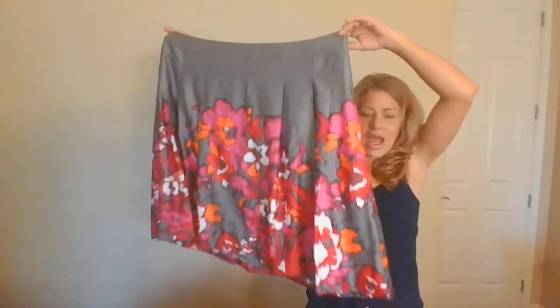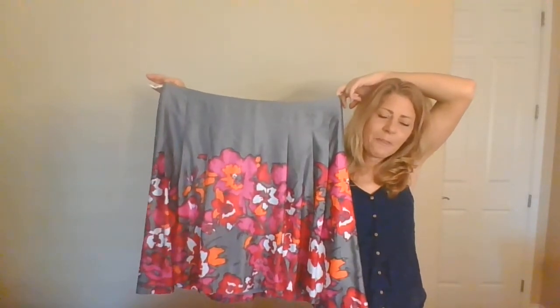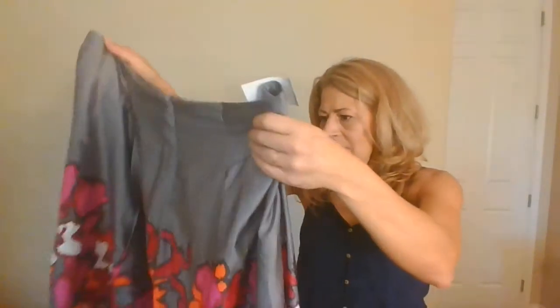This is a Lane Bryant size 22 — they only value it at $54, which isn't high enough for me to send to ThredUp. I think it'll sell on Poshmark though. I don't have an extra large hanger or mannequin so we'll see how photographing goes. I'll probably list it in my closet for about $29.